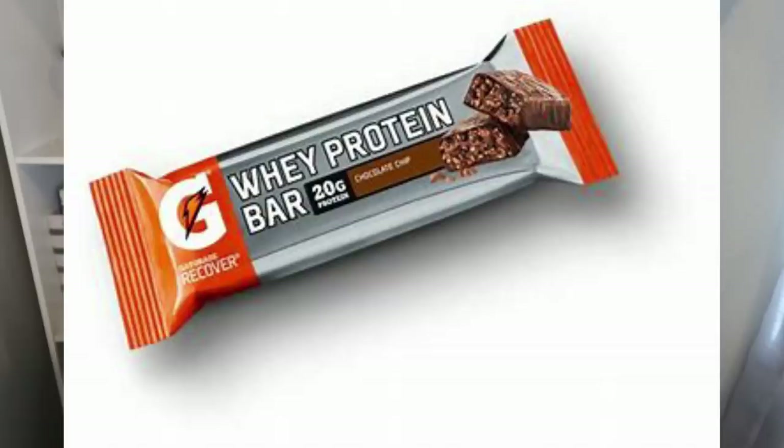Another OG bar still around is the Gatorade Bar. These were shown in commercials with athletes for recovery after a workout. The ingredients are some of the worst I've seen: cane syrup, palm oil, vegetable oil, corn syrup, sugar, natural and artificial flavors, and caramel coloring — just a huge list. Absolutely the worst ingredients of all the bars I looked at. Zero out of ten if I could give them that. Smart points are also not good — eight to ten smart points.